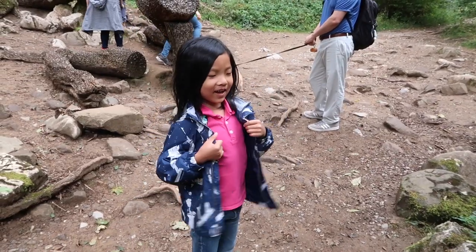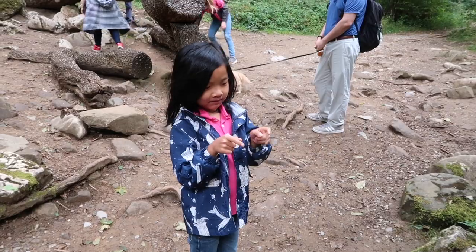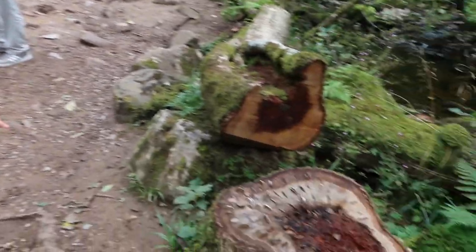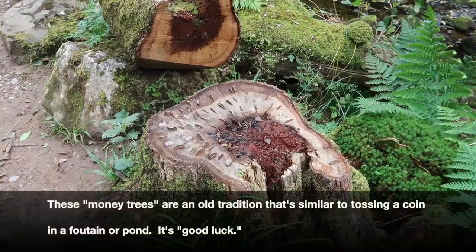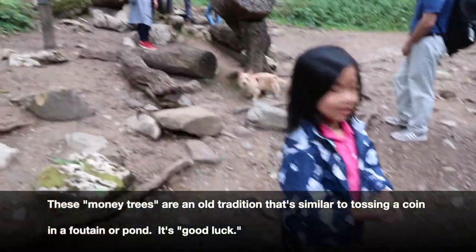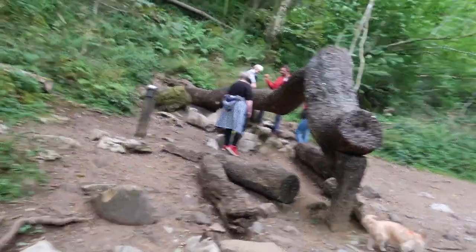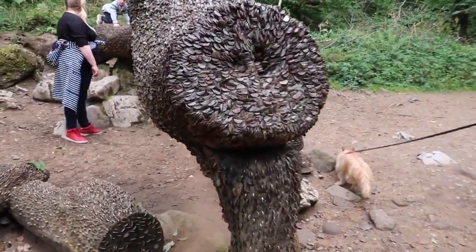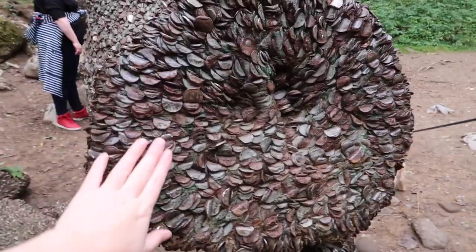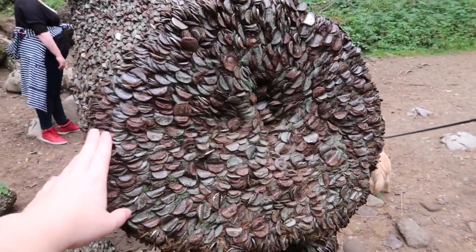What is it? Coins on the tree — coins on the tree! What do you mean? Let's go see what's over there. Wow, it's all coins — yeah, look, it's all made of coins! I kind of wish I had a foreign coin to bring.